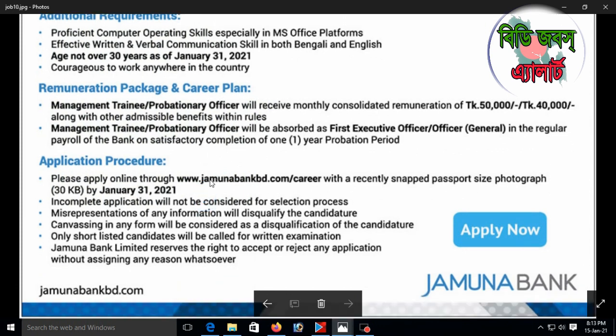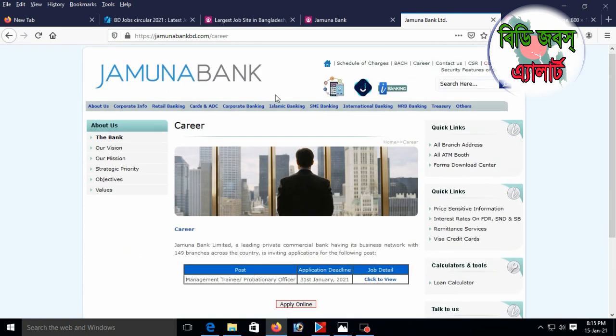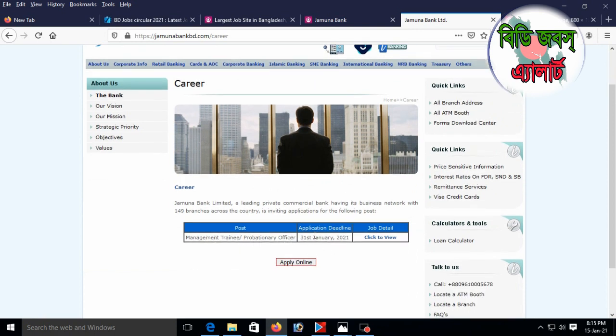Visit www.jomunabankbd.com slash career to apply online. You can submit your application through the website at www.jomunabankbd.com and find all the details about the online application there.